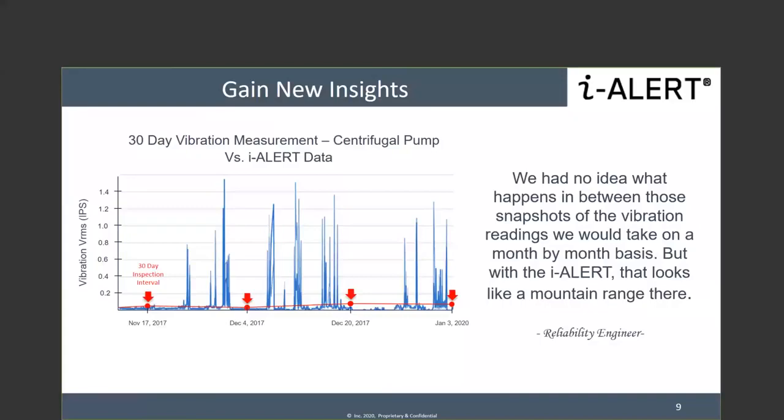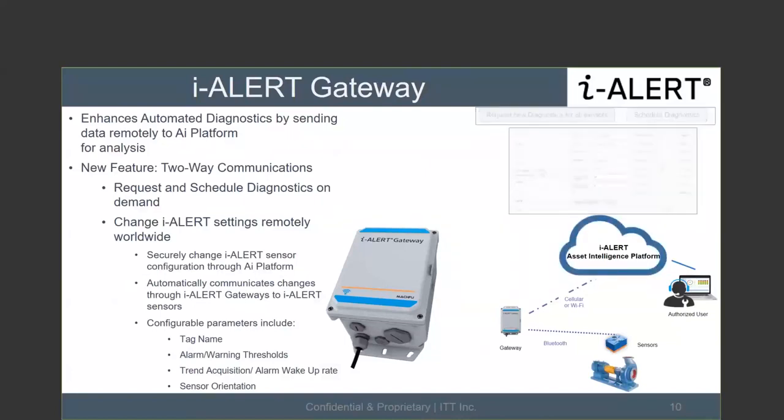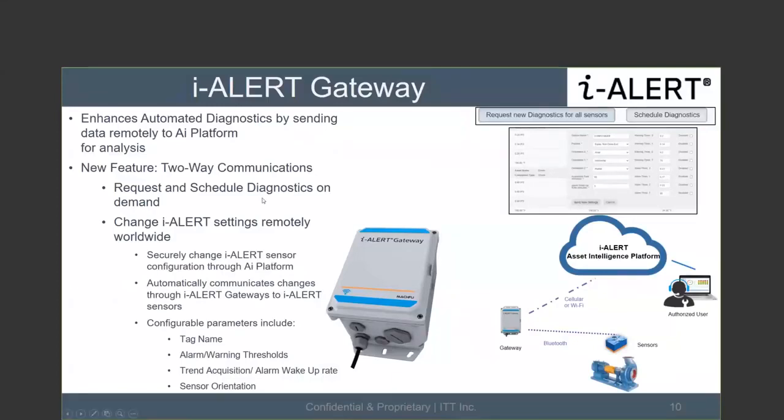The two-way communication is something a lot of people are excited about. From a gateway standpoint, plug-and-play means you don't need to configure updates — the gateway looks online, we can remote-access it and push updates. Since we launched new updates this past week, we're updating all gateways in the field right now to have two-way communication. If you already have a gateway, this is all getting updated to your devices.